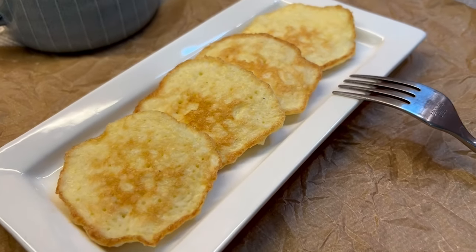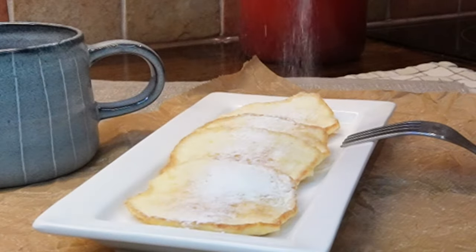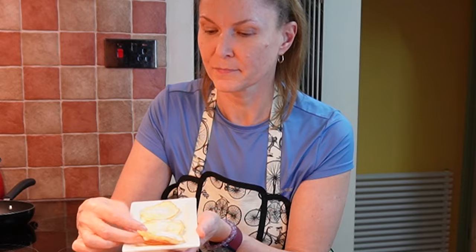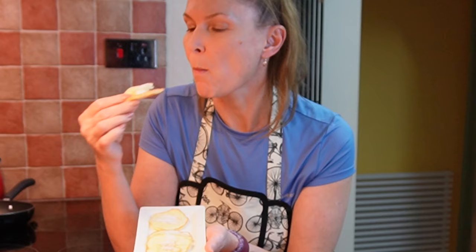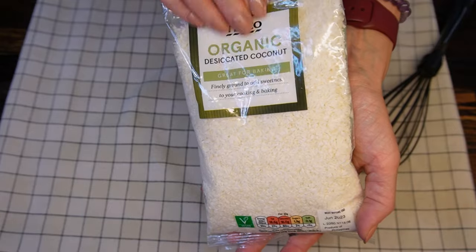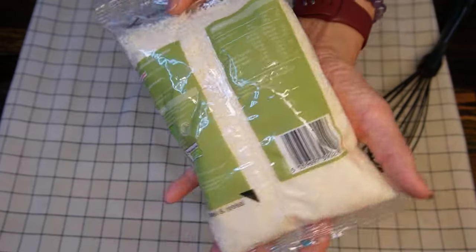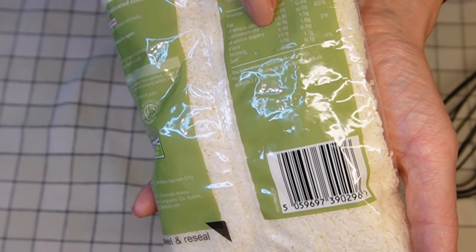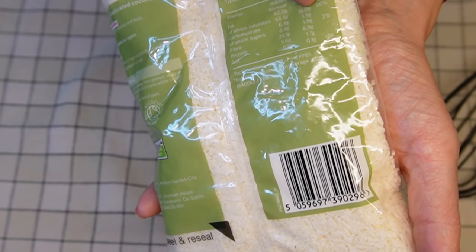Pancake day is every day, and why not? With these delicious low-carb keto pancakes you can treat yourself every day, and they're ready in minutes. You will need desiccated coconut flakes — I'm using an organic blend from a local supermarket. It only has 6.4 grams of carbs and they all come from the natural sweetness of the product.